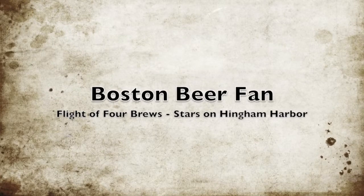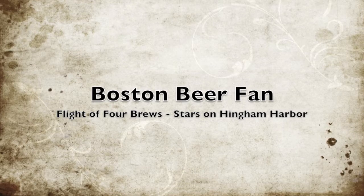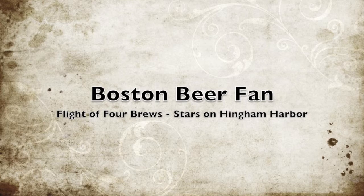Hey, thanks for watching. My name is Jeff Cutler from Boston Beer Fan. If you go to bostonbeerfan.com you can see these videos, and they're all up on my YouTube channel at youtube.com/JeffCutler. These are lightweight — we just go out and try beer at different venues.